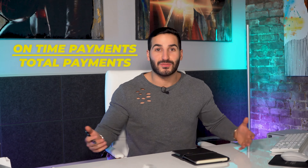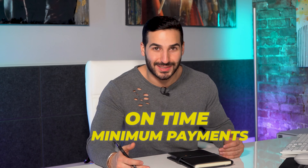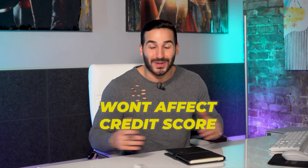The way credit companies work is they take your on-time payments and divide by your total payments to get the percentage of what you paid on time. The good news is that if you just make the minimum payment on time, it won't affect your credit score in any bad way.